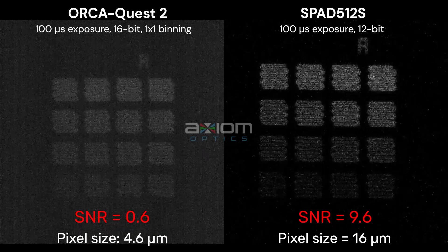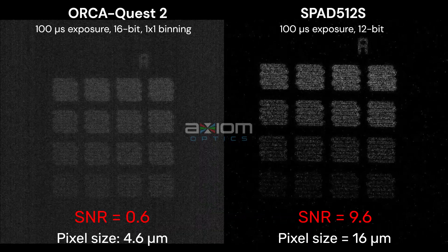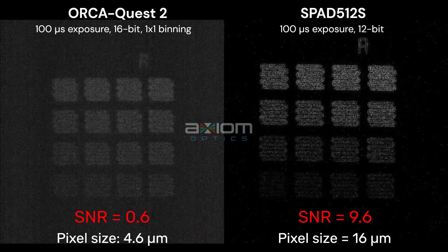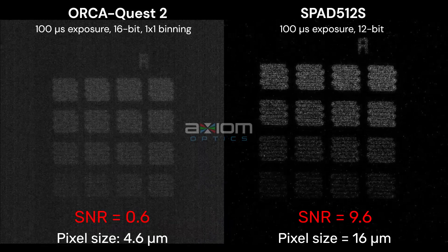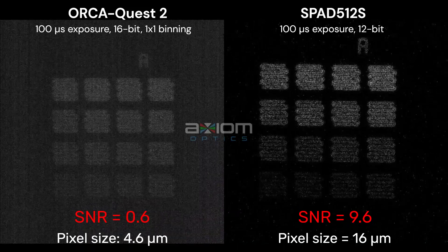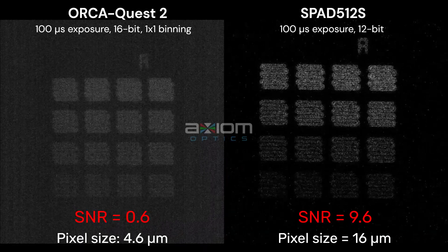Signal-to-noise ratio is less than 1 for the OrcaQuest 2 and almost 10 for the SPAD5-12S. The SNR, or signal-to-noise ratio, is much better on the SPAD5-12S, but the comparison is not very fair because the OrcaQuest 2 has smaller pixels of 4.6 microns compared to 16 microns pixel size for the SPAD5-12S.